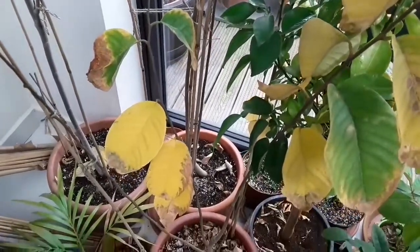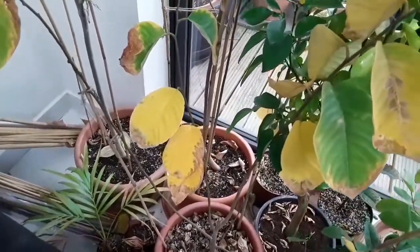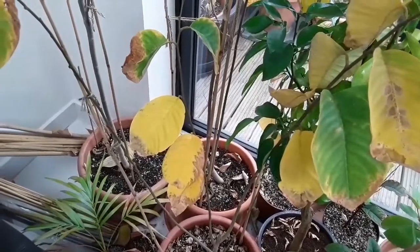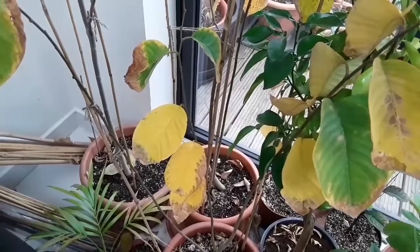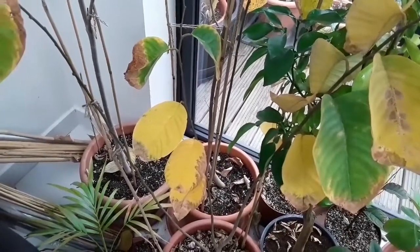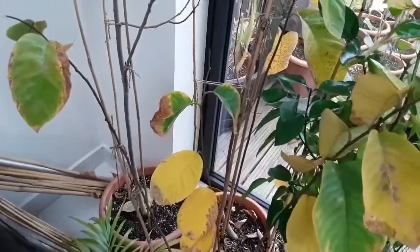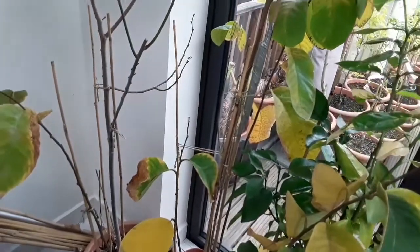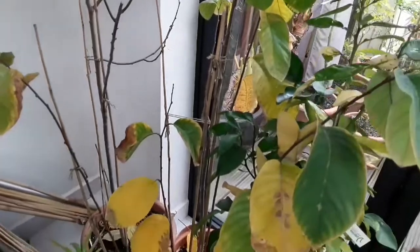They grew like mad last year afterwards. I gather cherimoyas tend to grow in their natural habitat at higher altitudes, so they seem to be one of the hardiest of the custard apple family. I believe when the trees are reasonably mature, they can quite easily survive a very light frost without major damage.